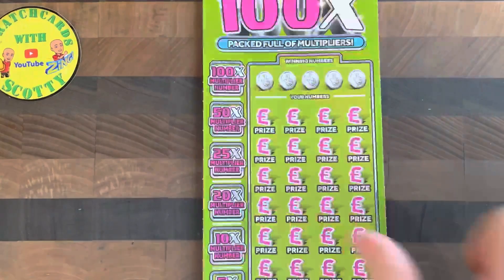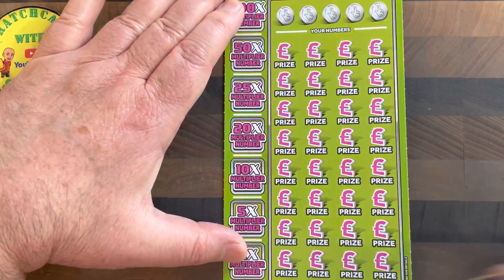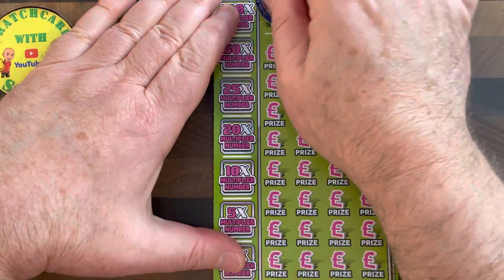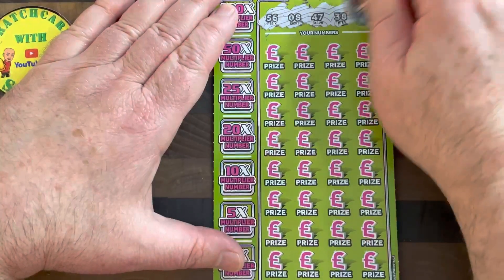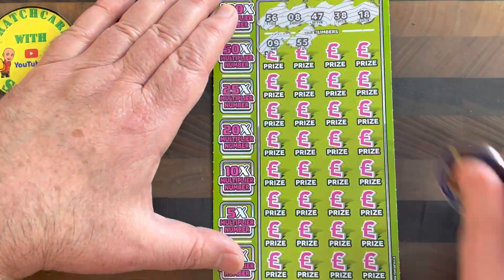We have ticket number 49. I'm just going to try and get that as flat as possible, get it all in shot. Here are our numbers: 56, 8, 47, 38, 18. Come on, let's see if we can find something. 9 — one off the 8. 55 — it's actually 56. 43 — but we didn't match it anyway.